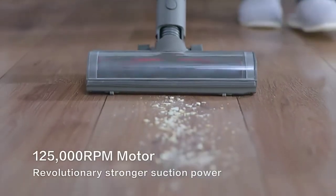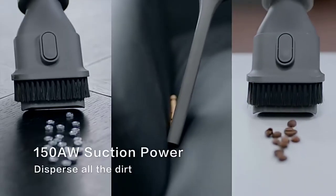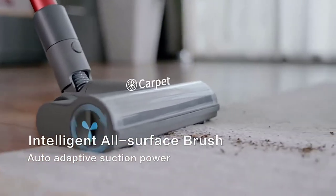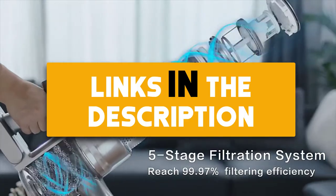I made this list based on my personal opinion and research. I have listed them based on their quality, features, durability, price, and more. If you want more information and updated prices on the products mentioned, be sure to check the links in the description down below.